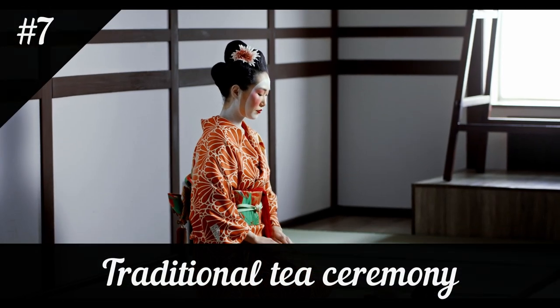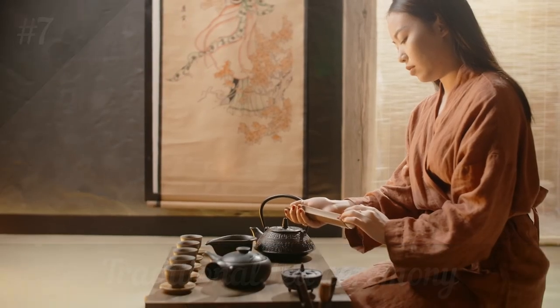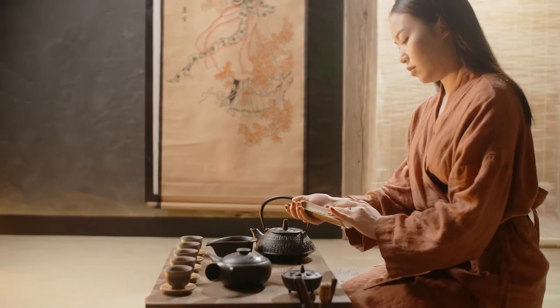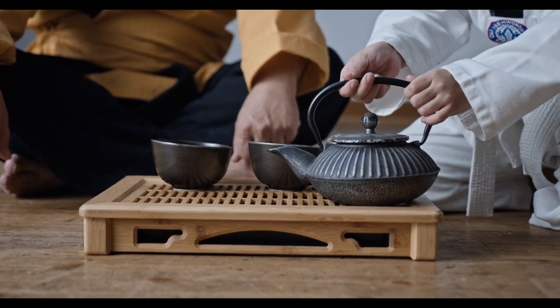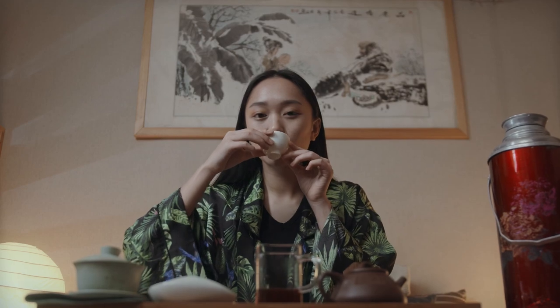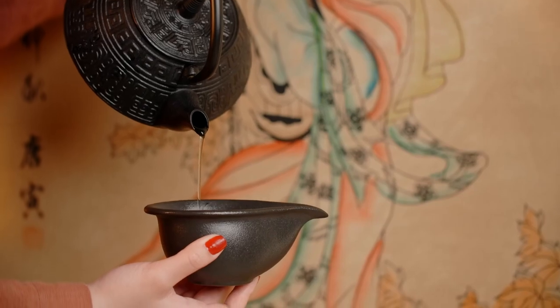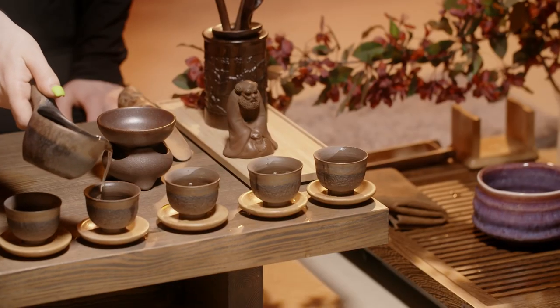Tea is an important part of Chinese culture, and attending a traditional tea ceremony is a great way to learn about its history and traditions. You'll learn about the different types of tea, how to brew it, and how to appreciate its flavor and aroma. Some of the best places to attend a tea ceremony are the Hu Xinting Tea House in the Yuyuan Garden and the Shanghai Tea Culture Center.